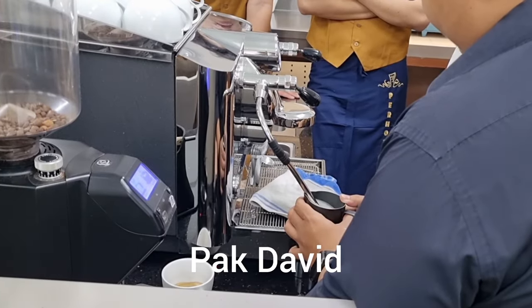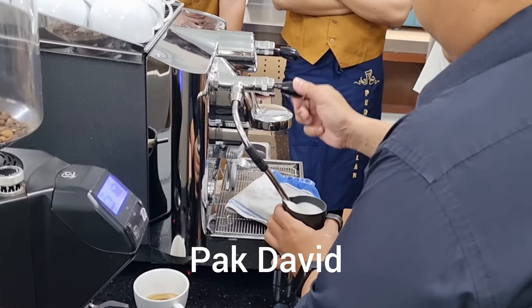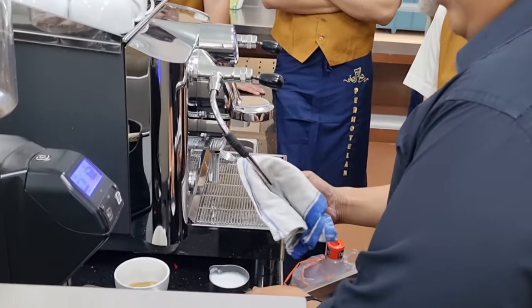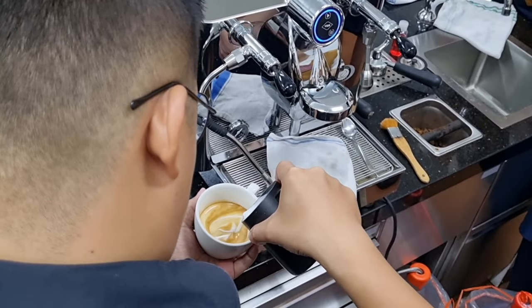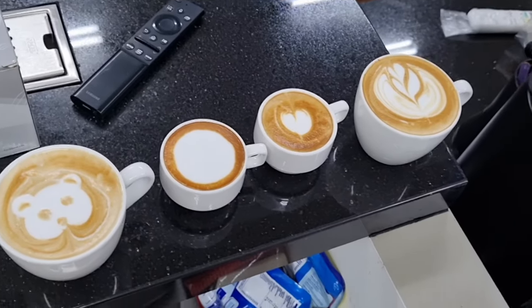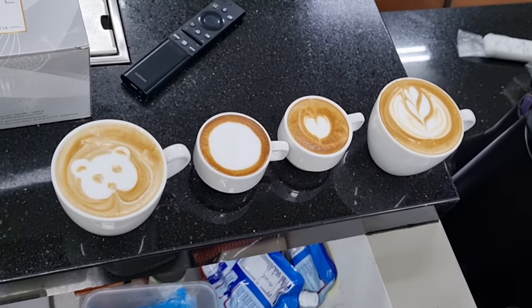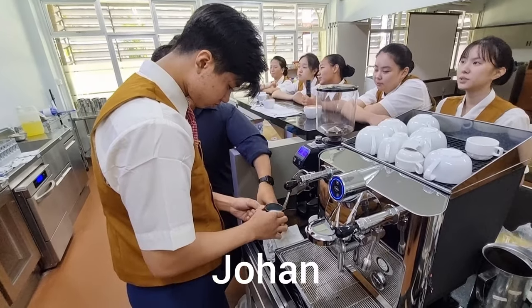Now the lecturer himself, Pat David, is going to show us how he makes his latte art. First he froths the milk to get the foam, and after that he makes the latte art on top of the espresso — it is just amazing. From the left we have mochaccino, macchiato, piccolo, and cappuccino.